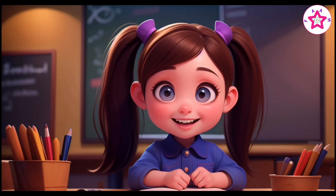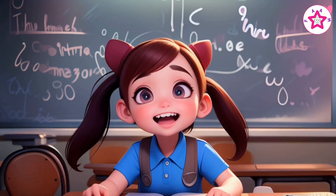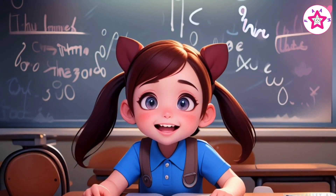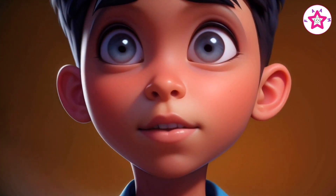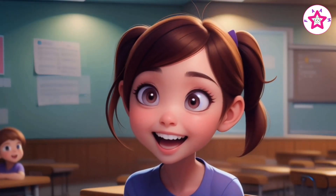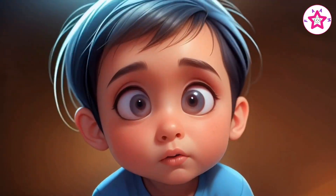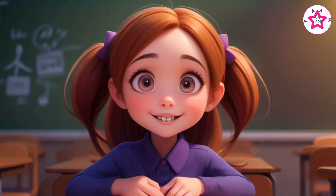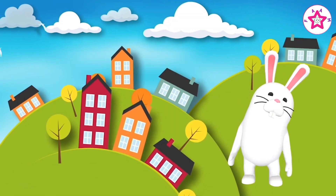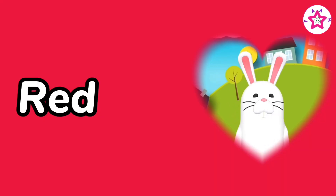Let's learn about colors and their names. Hello kids, my name is Mr. Bunny, and I will teach you colors.